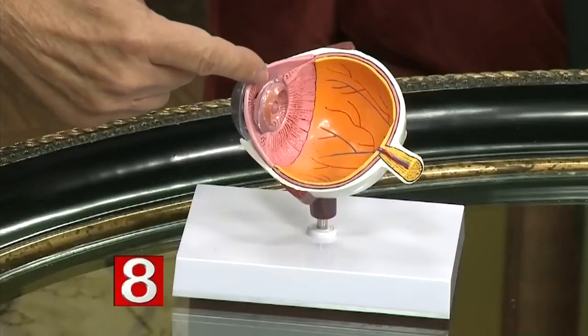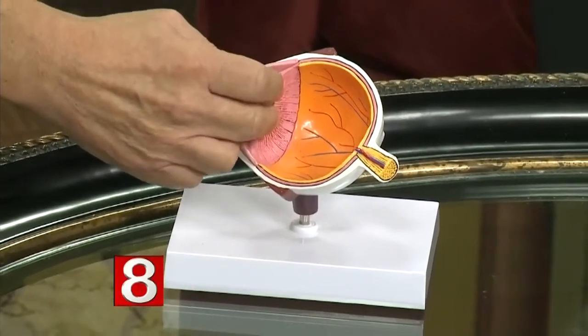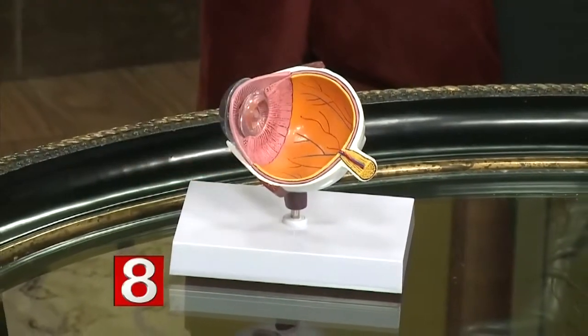Let's explain to our viewers what a cataract is. A cataract is the clouding of the normal lens of the eye. When you're young, it's crystal clear. As you get older, it starts to brown and distort images. If you look at the model of the eye that we have here, the front part is the cornea, the colored part is the iris, and this is a clear lens, but when it gets cloudy, it's called a cataract.